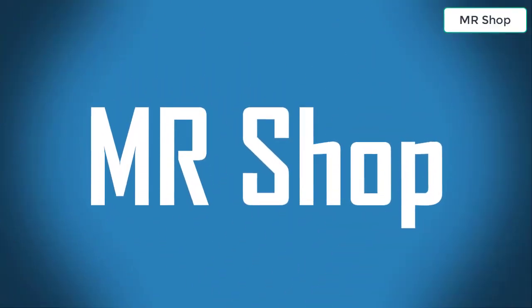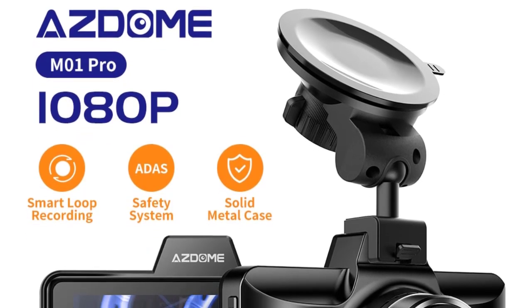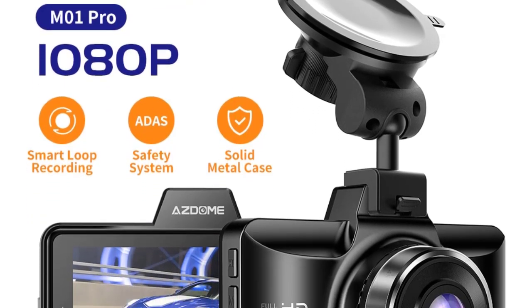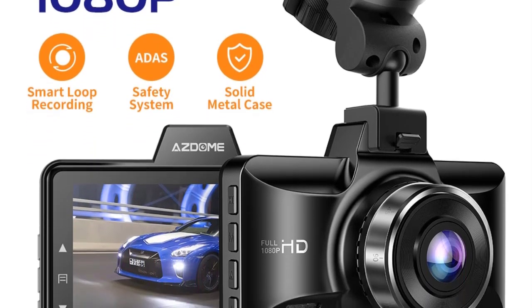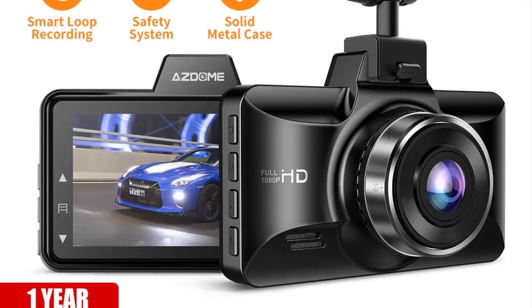Looking for the best 4K dash cam? In this video I have compiled a list of the top 5 4K dash cams in the market. Please note that the price can change at any time.